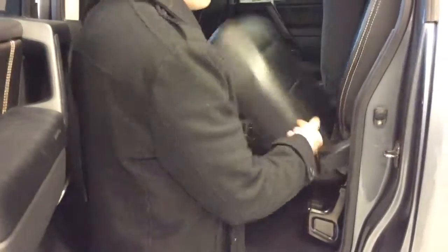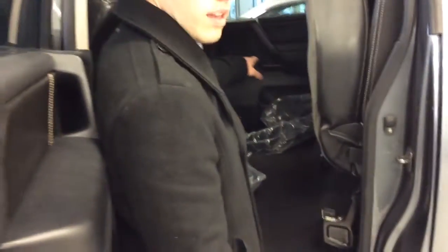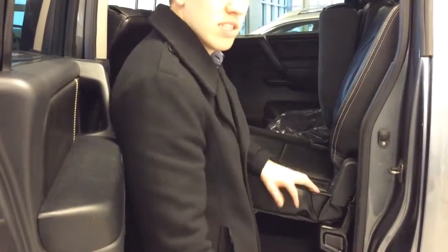In the back here, they're all leather seats, which is really nice, and they all fold up so you have a flat surface, and they fold down easily as well.